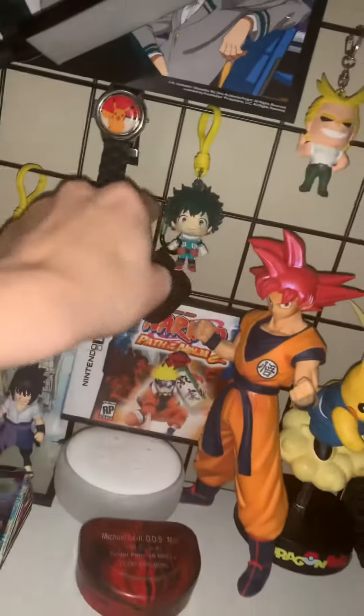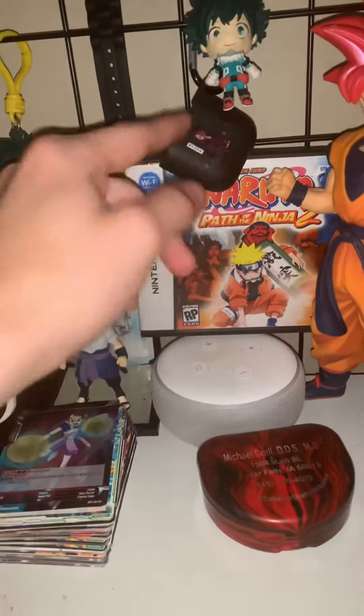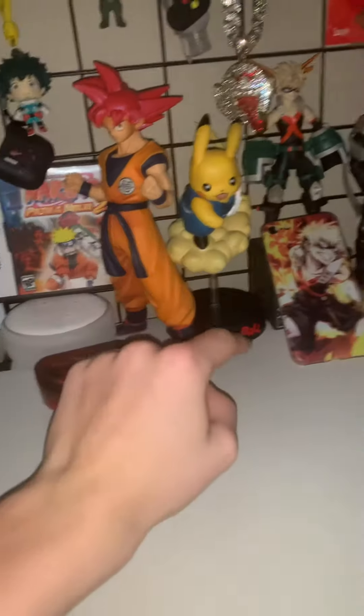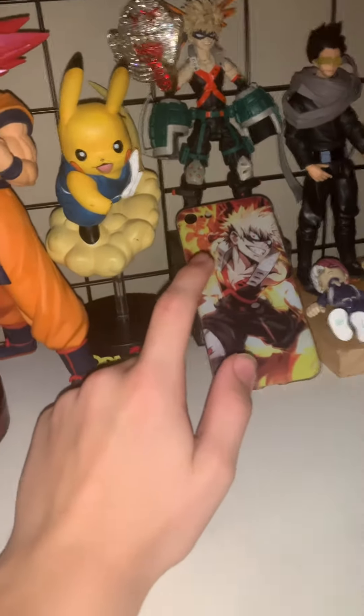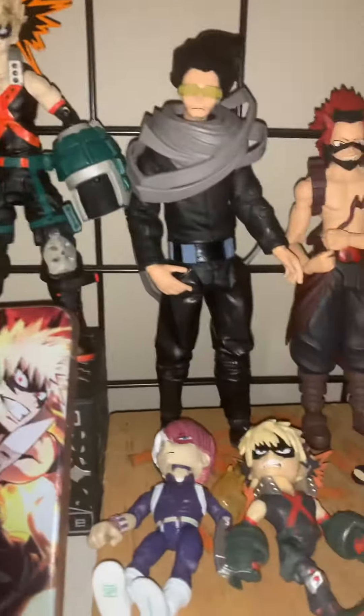We got Dragon Ball cards, we've got Sasuke, we got Deku, the Pikachu watch, my hero poster, Deku, all my Naruto, DS game, I do have DS, Tanjiro, AirPod holder, Goku Super Saiyan God, Pikachu, Dragon Ball, Bakugou, Bakugou, Mr. Aizawa.